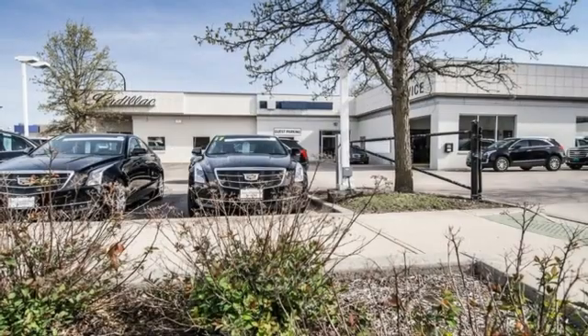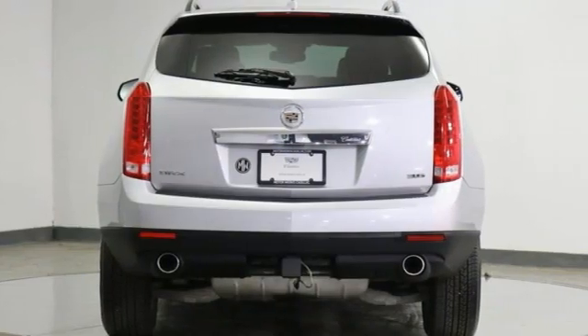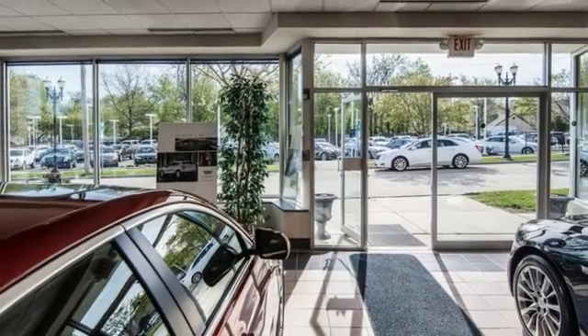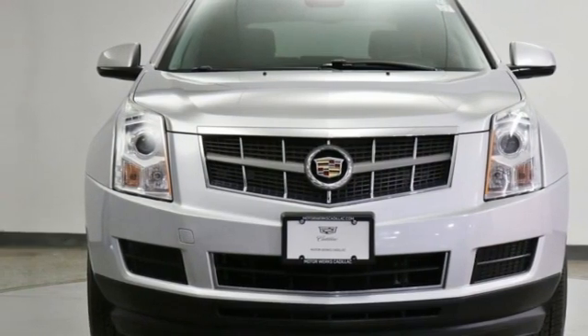The Truth About Cars observes: the original severe forms have been softened to add some conventional beauty to the mix, but it's still bolder than the competition and distinctively Cadillac. Cadillac embodies a passion for performance, craftsmanship, and innovation. See it for yourself when you take it for a test drive.